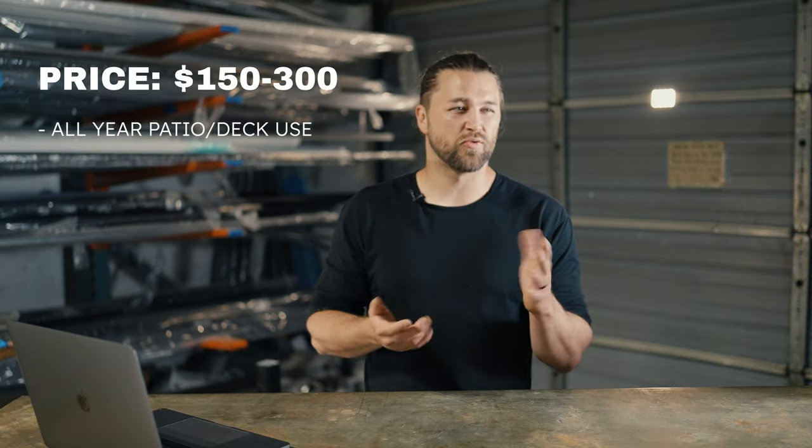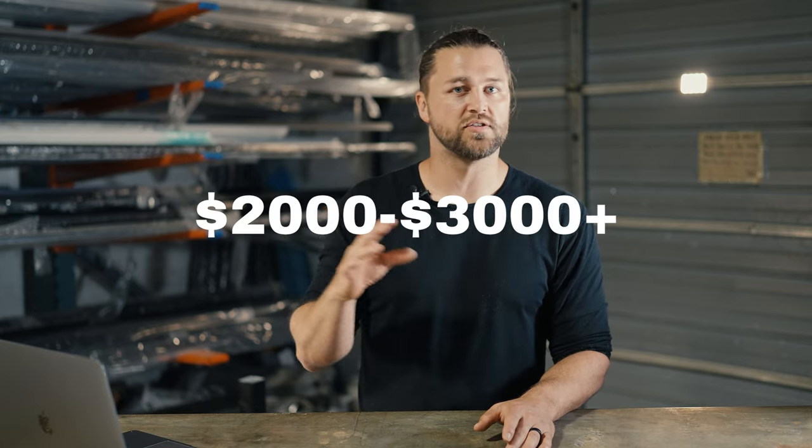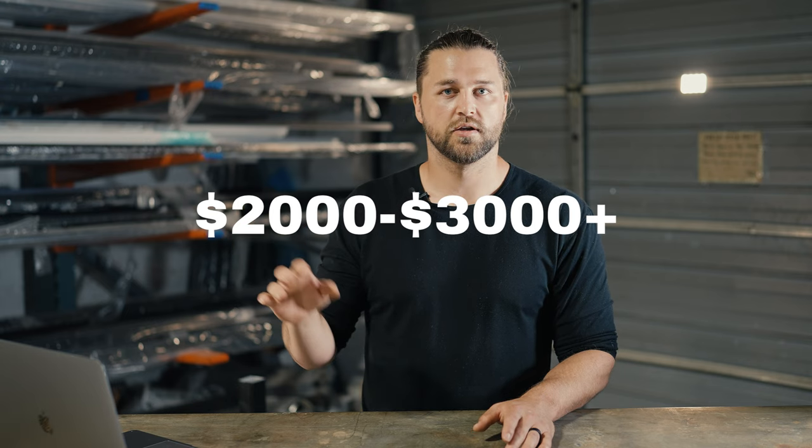The price for the portable ones is usually around $150 to $300 depending on brand. And if you wanted to get outdoor heaters installed, either on the side of your house or in the patio cover, that's going to range between $2,000 and $3,000. But either way, they're both going to be a good investment and they're going to allow you to enjoy the space throughout the year and be much more comfortable while doing it.